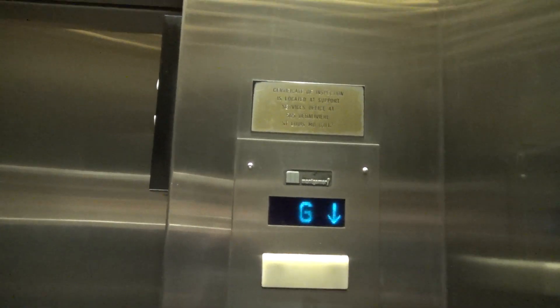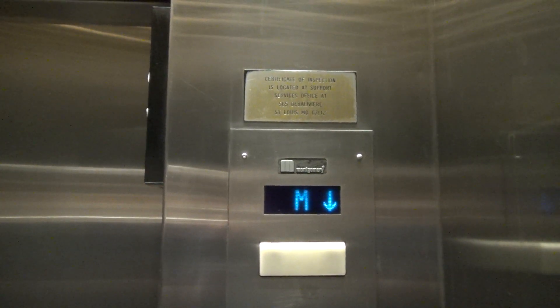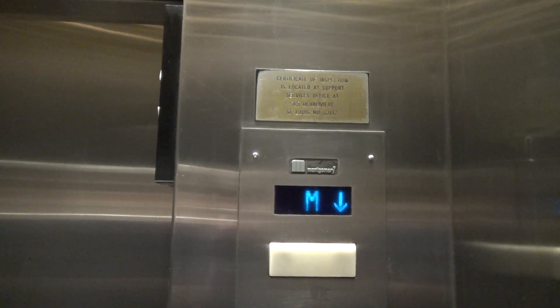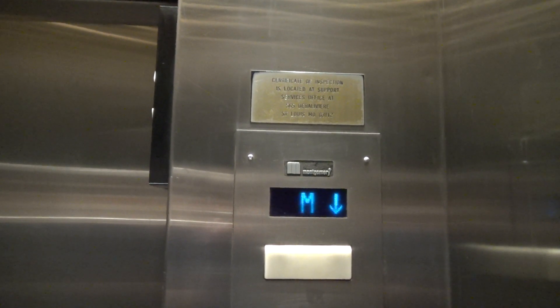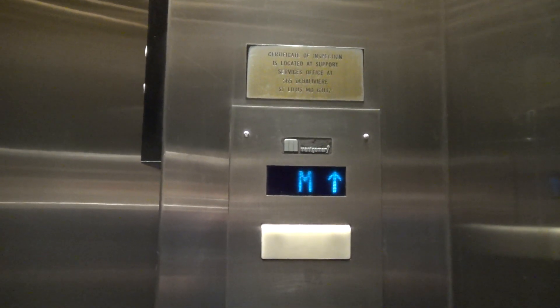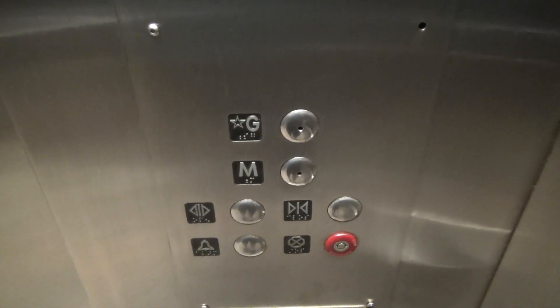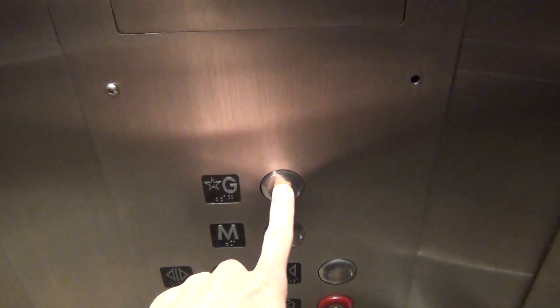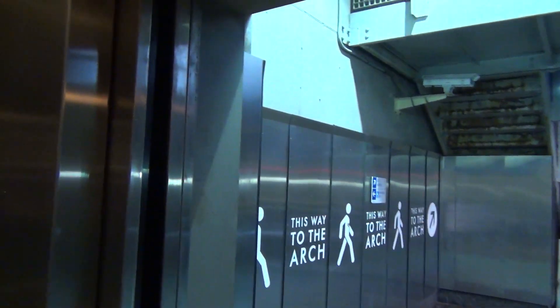It smells awful in here. It really stinks in here. This way to the arch, with door problems.